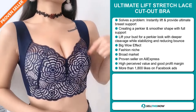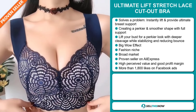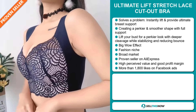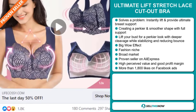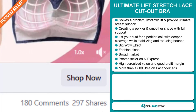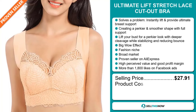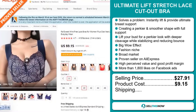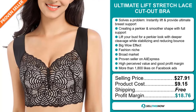We also think that this item has a broad market base and it's a proven seller on AliExpress with many, many orders. This item has a high perceived value and it'll give you a good profit margin. And finally, the Facebook ad has more than 1,800 likes. Now the selling price for the Ultimate Lift Stretch Lace Cutout Bra is $27.91, whereas the product cost is only $9.15. Shipping is completely free, so you're looking at a very good profit margin of $18.76. Sell this now.